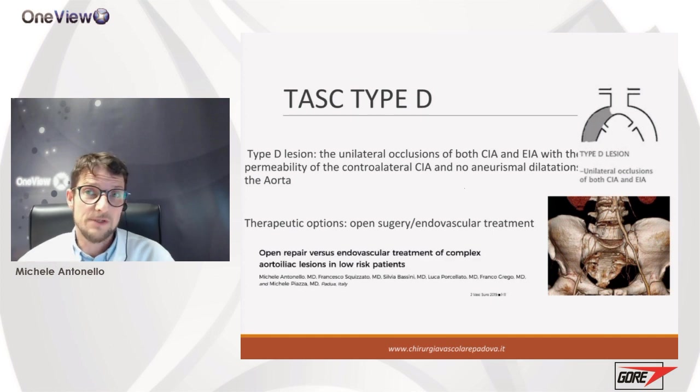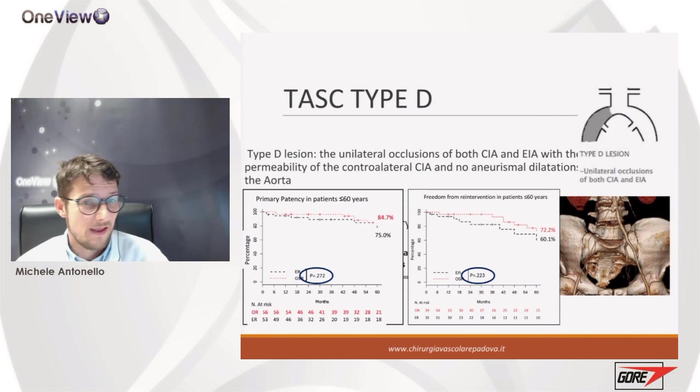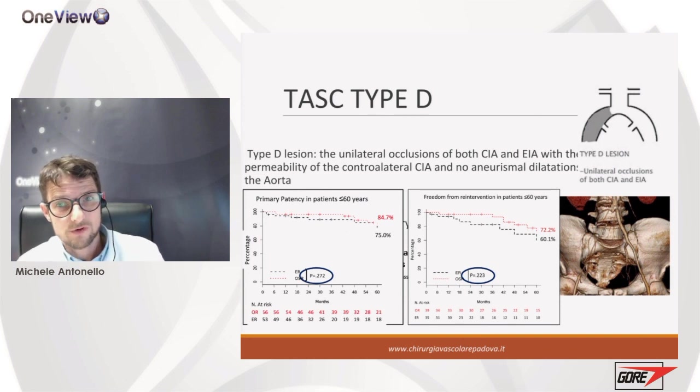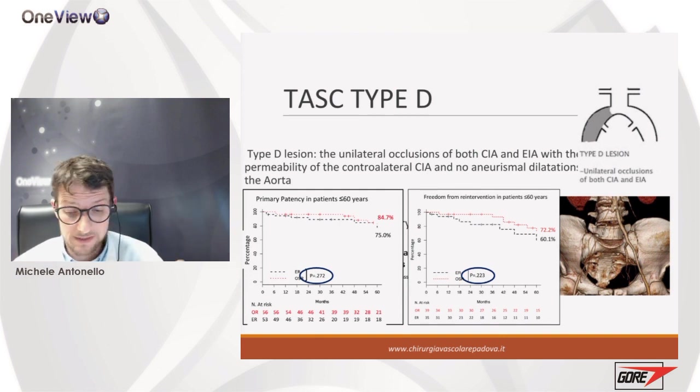Even in lower-risk younger patients, results from our experience clearly show that primary patency rate is more or less the same as open surgery — no difference between endovascular and open approach in young patients. But with endovascular approach using covered stents, we have a less invasive procedure, so quality of life is much higher compared to open surgery. Patients can start working earlier, and even at five years, freedom from re-intervention shows no big difference. We are really confident offering young patients an endovascular approach using covered stents as first-line.